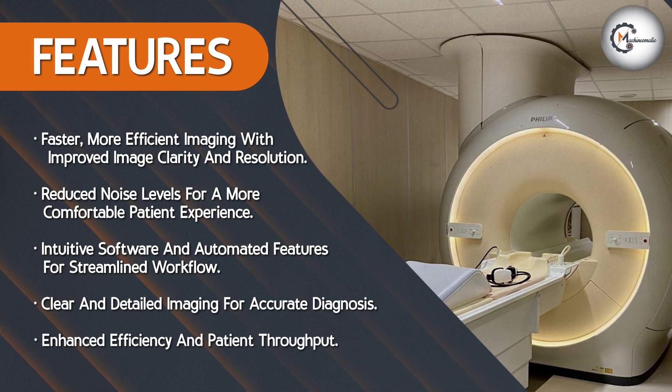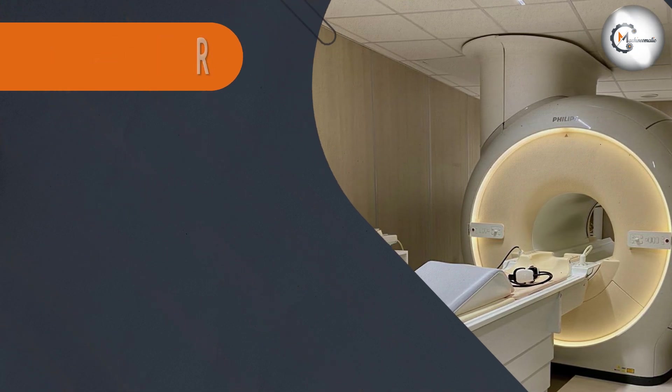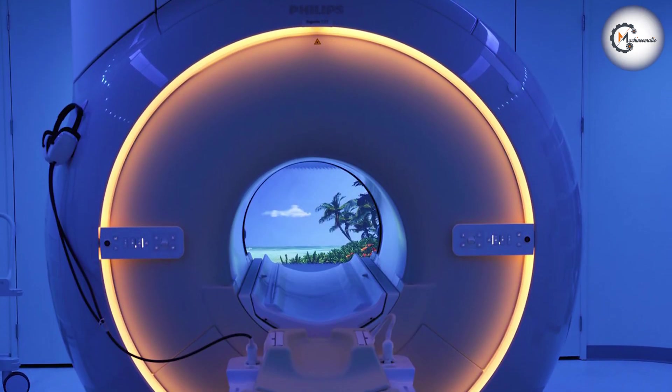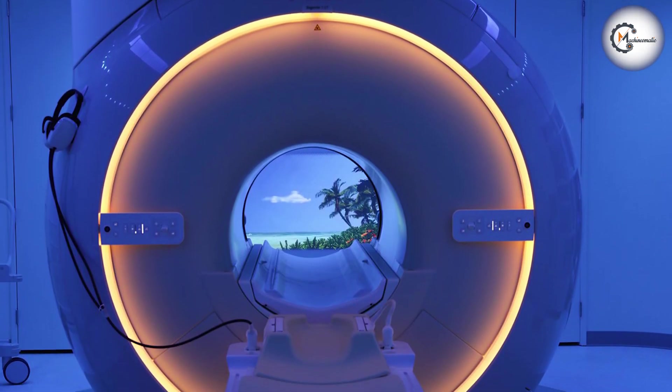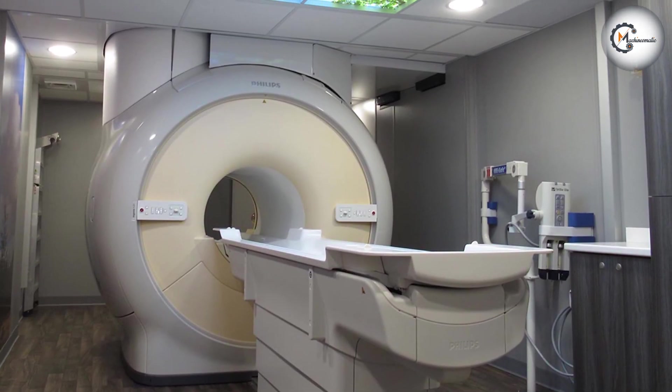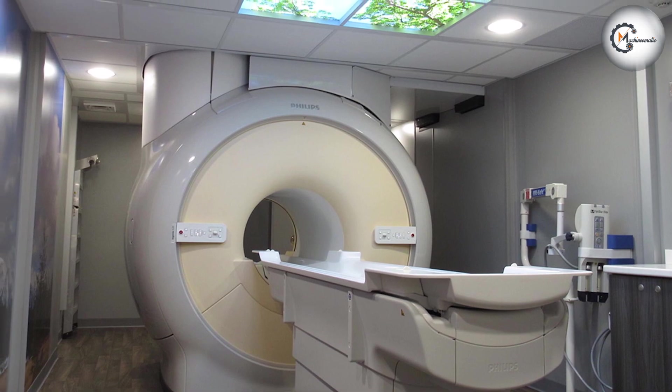D-Stream Technology: One of the standout features of the Philips is its D-Stream technology. This innovative technology enhances image clarity and resolution while reducing scan times. It enables faster, more efficient imaging, improving patient throughput and overall workflow in the radiology department.